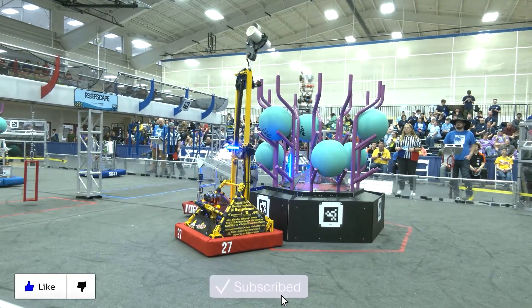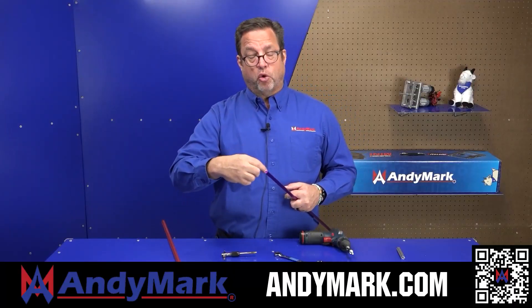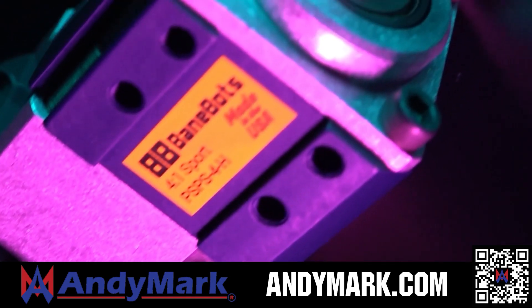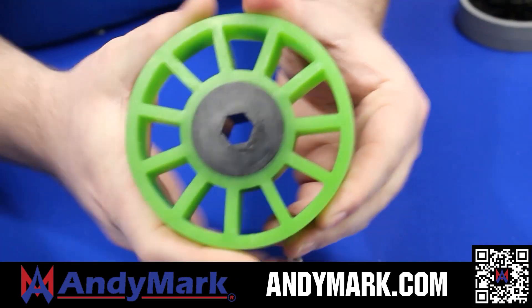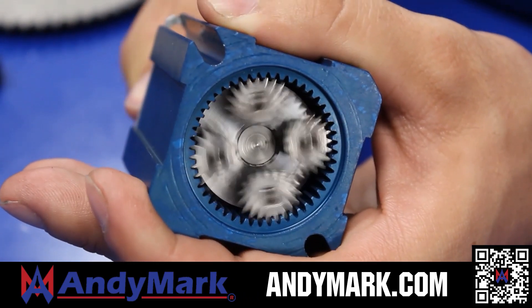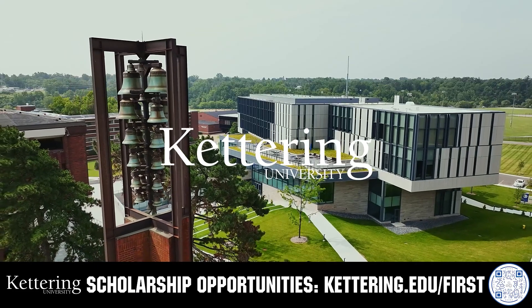Thanks for watching. Don't forget to like, subscribe, and click the bell to stay up to date on future videos. AndyMark provides superior service with the reliability that teams expect — check out andymark.com for your one-stop shop of high-quality and affordable solutions. Kettering University has offered a better education for over 100 years, built on hands-on co-op learning. Apply today at kettering.edu/first.